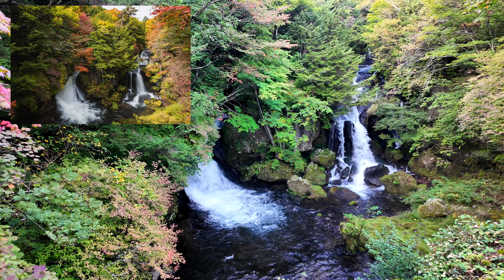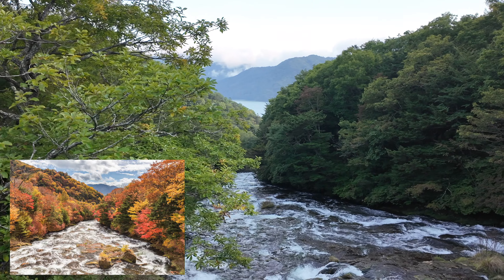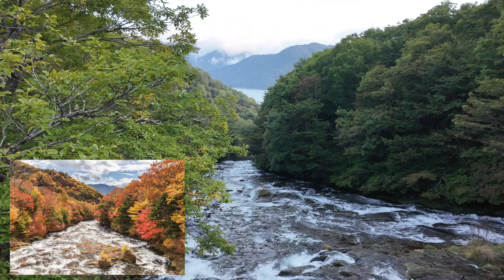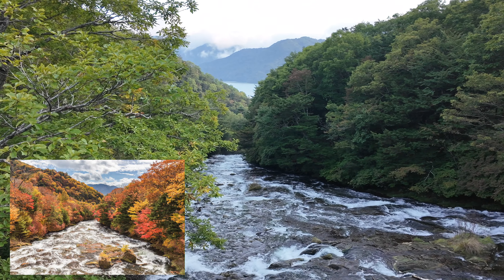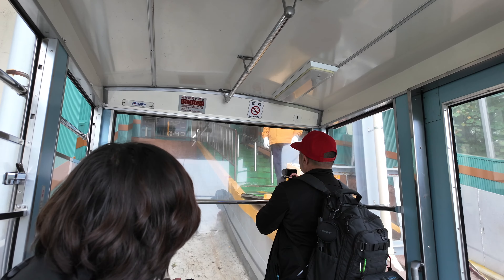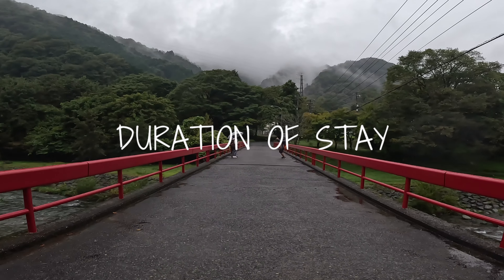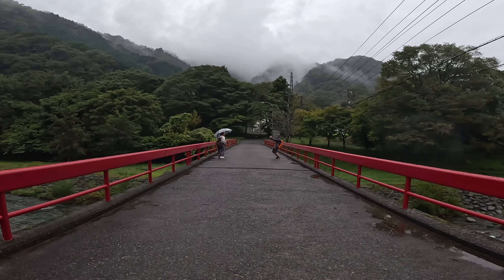The best time of year to visit Nikko is in the fall, which is usually from mid-October to November. We were there at the end of September to early October, so we only got a hint of the autumn foliage. But by visiting at the right time, you'll be able to be surrounded by the golden glow of the autumn-painted mountains.